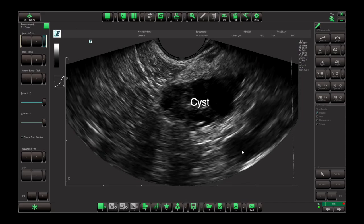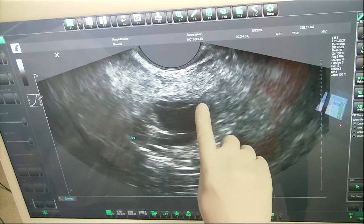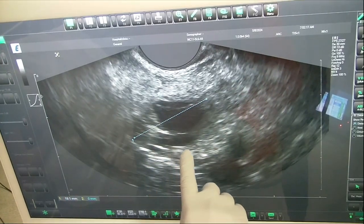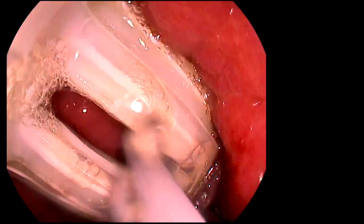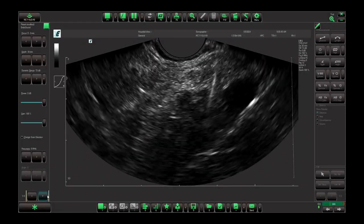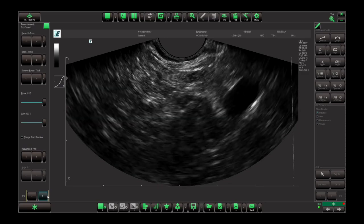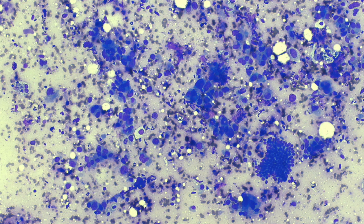Also, a coexisting cyst was identified in the proximal pancreas that can be measured using a touchscreen system. Fine needle biopsy of the pancreatic tail mass using a 22-gauge needle was performed, which revealed neoplastic cells in the background of chronic pancreatitis, suggestive of adenocarcinoma.